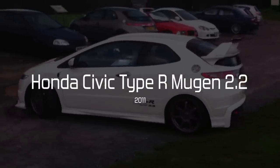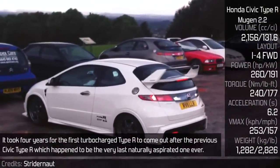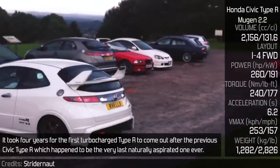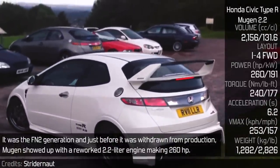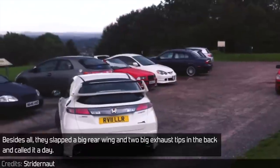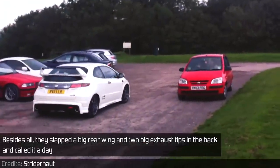Honda Civic Type R Mugen 2.2. It took four years for the first turbocharged Type R to come out after the previous Civic Type R, which happened to be the very last naturally aspirated one ever. It was the FN2 generation, and just before it was withdrawn from production, Mugen showed up with a reworked 2.2 litre engine making 260 horsepower. Besides all that, they slapped a big rear wing and two big exhaust tips in the back and called it a day.